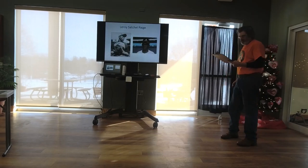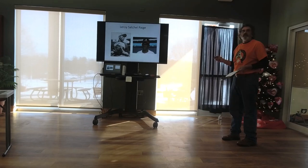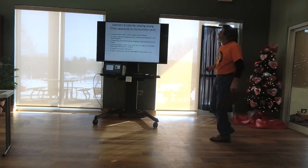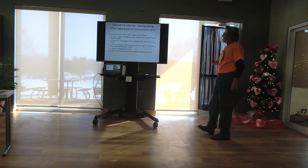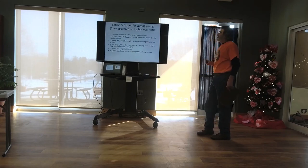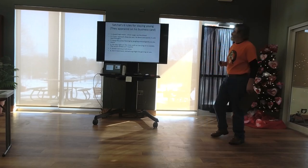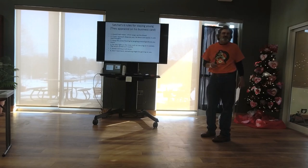Leroy Satchel Paige pitched with and against the House of David. He went where the money was — he pitched everywhere. These are his six rules for staying young, which appeared on his business card. Number one: avoid fried meats, which angry up the blood. Number two: if your stomach disputes you, lie down and pacify it with cool thoughts. Number three: keep the juices flowing by jangling around gently as you move. Number four: go very light on the vices, such as carrying on in society — the social ramble ain't restful. Number five: avoid running at all times. Number six, probably the most famous: don't look back — something might be gaining on you.